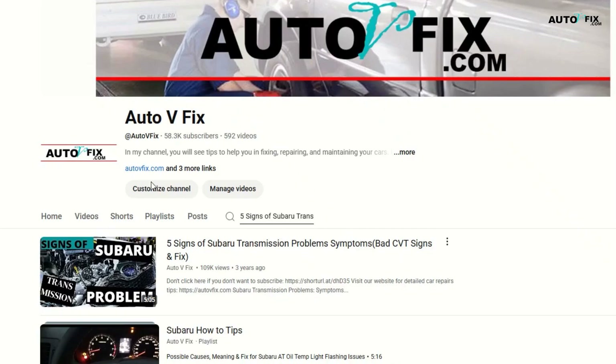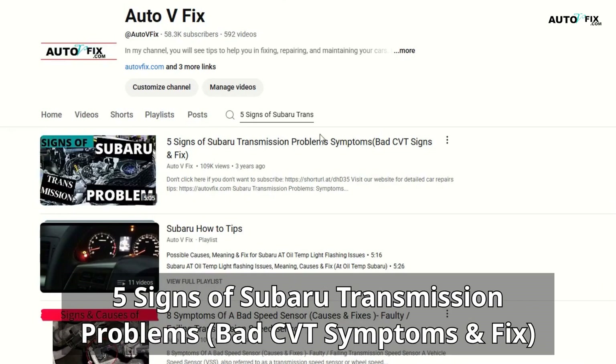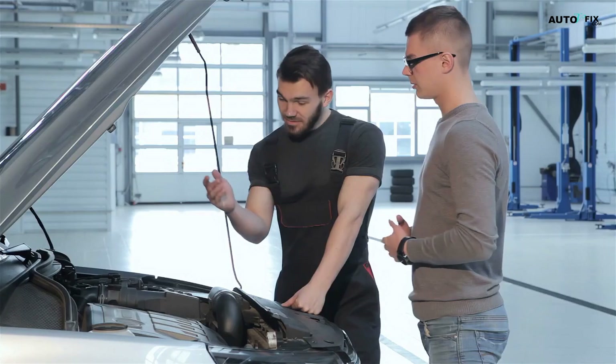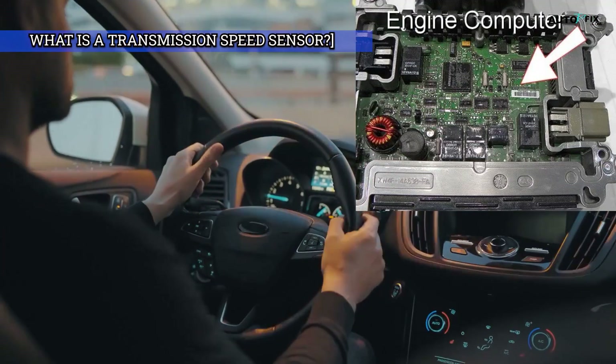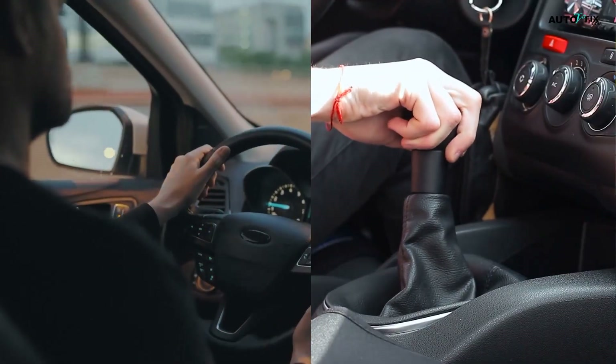Pro tip: if you're dealing with rough shifting in a Subaru, check out our video on 5 Signs of Subaru Transmission Problems — Bad CVT Symptoms and Fix. Links in the description. In plain English, this sensor tells your car how fast your transmission is spinning. That info goes to your car's computer to help it shift gears properly, run cruise control, and show your speed on the dash.